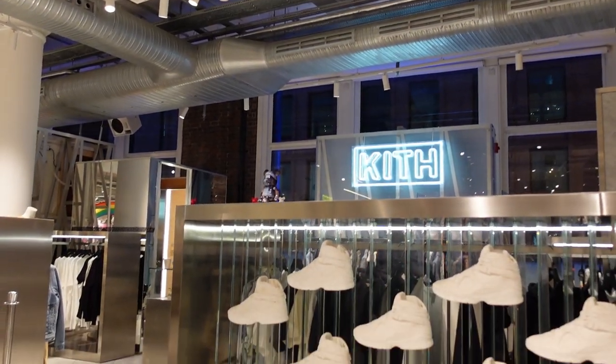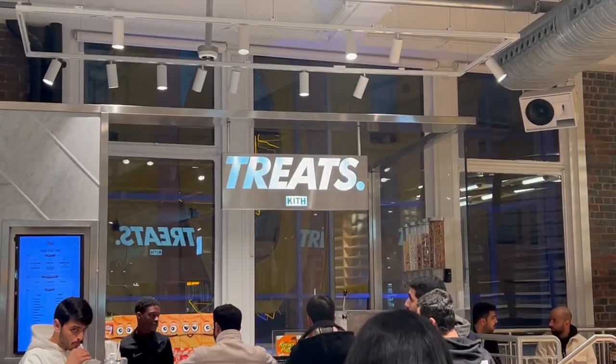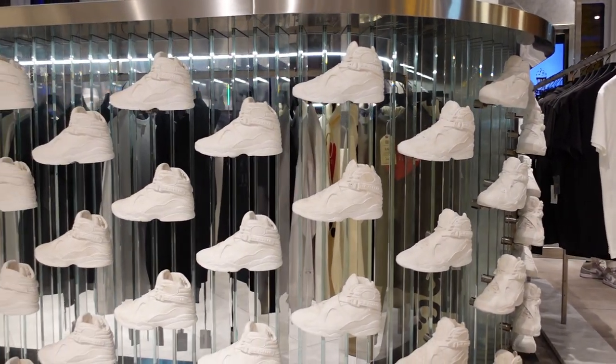One cool thing is they also had a Kith Treats and a Kith inside of the department store. It was a bit expensive so I passed on it — I wasn't that hungry anyways.